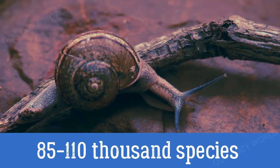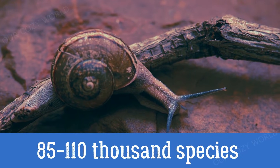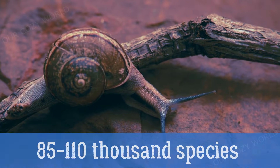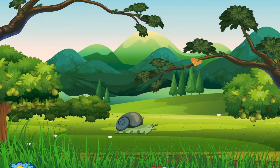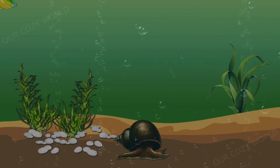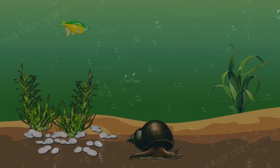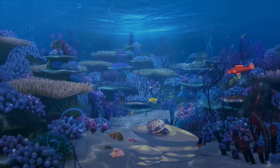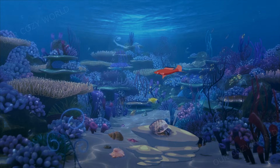Snails are the largest group of gastropods — more than 100,000 species are known. They can be conveniently divided into three groups: those which breathe air and live on dry land, freshwater dwellers, and those confined to the sea. Let us examine these groups one by one.